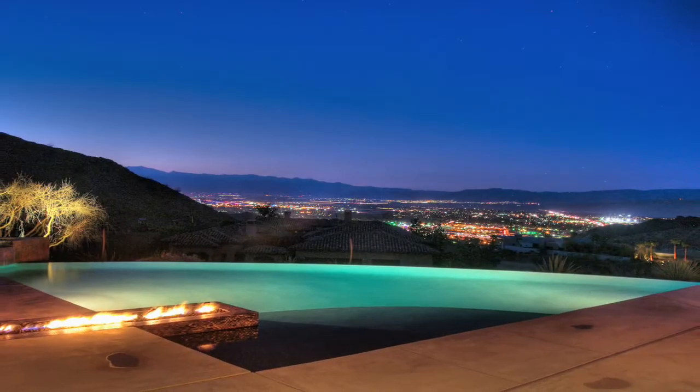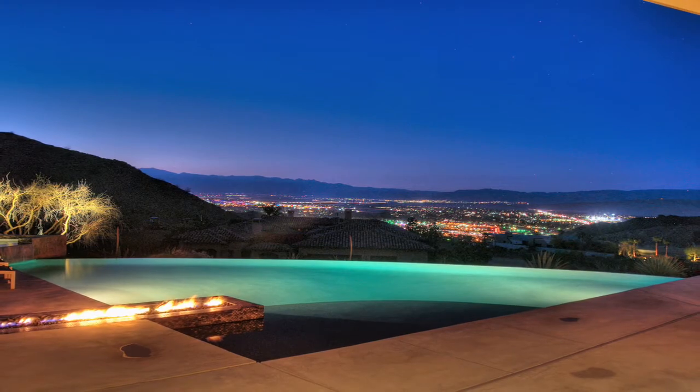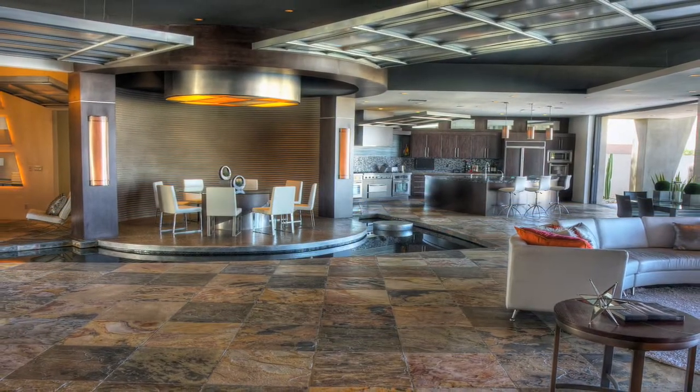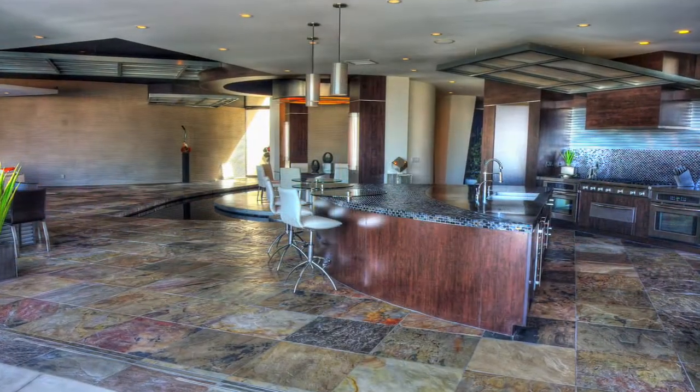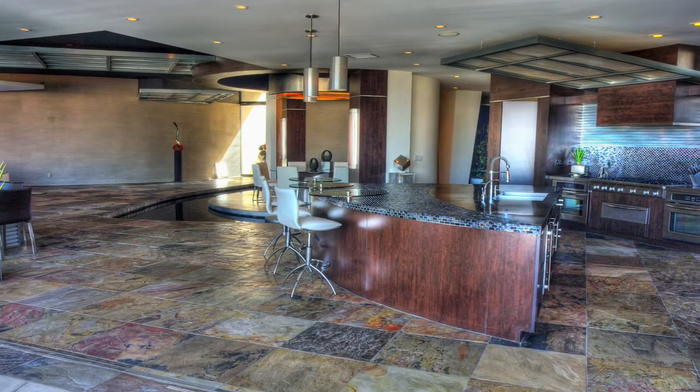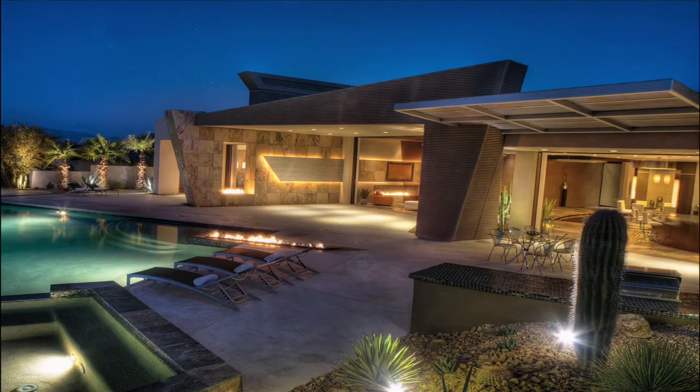And when the sun goes down, simply magical. The strong lines, the unique mix of slate, concrete, glass, tile, and metal will enlighten your senses, inspire, and impress. Offered designer furnished, a home of this caliber rarely becomes available.